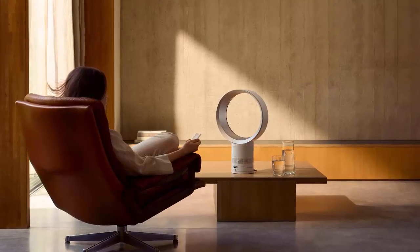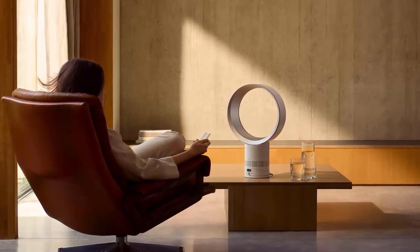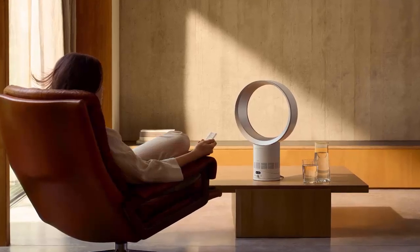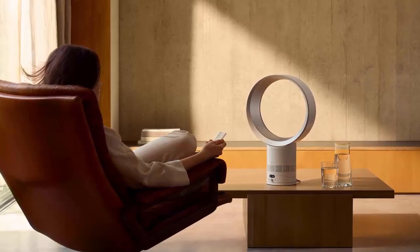It's not a revolution, but the Dyson Cool CF1 is a thoughtful, long-overdue upgrade that makes stylish, smooth airflow feel fresh again. If you're looking for a sleek, whisper-quiet fan with smart features, this one's worth a look. Thanks for watching — don't forget to like, subscribe, and hit the bell for more reviews and tech updates.